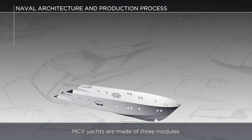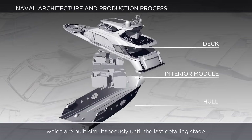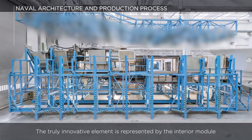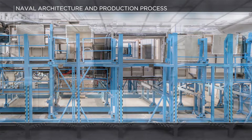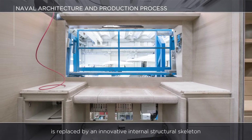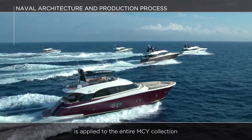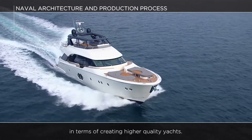MCY yachts are made of three modules — hull, interior module and deck — which are built simultaneously until the last detailing stage, then joined together during final assembly. The truly innovative element is represented by the interior module, which is built in its entirety as a single piece out of the hull. The traditional hull structure is replaced by an innovative internal structural skeleton that makes modular construction possible. Our lean manufacturing production process is applied to the entire MCY collection, giving us tremendous advantages in terms of creating higher quality yachts.